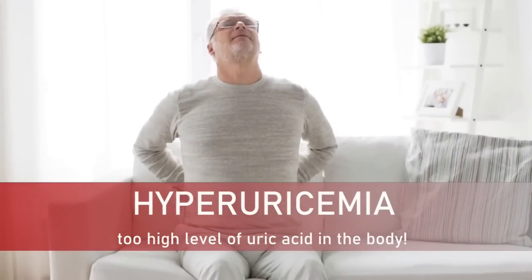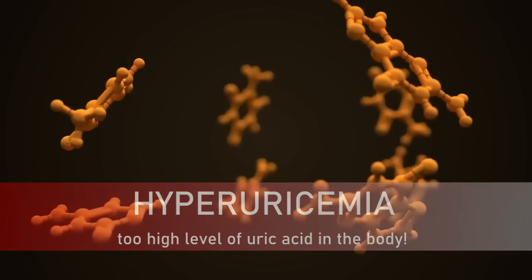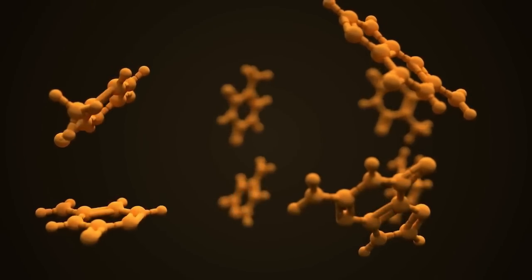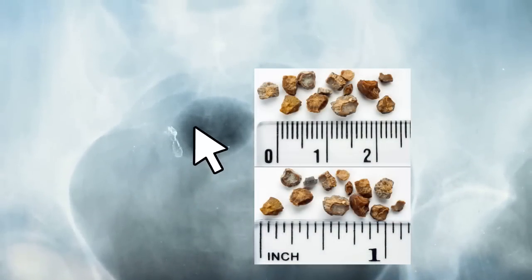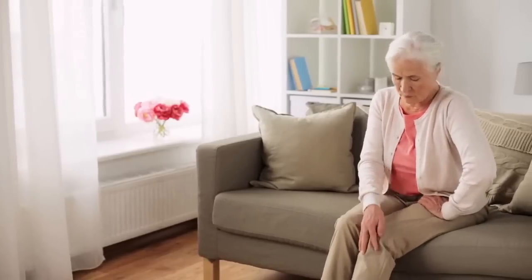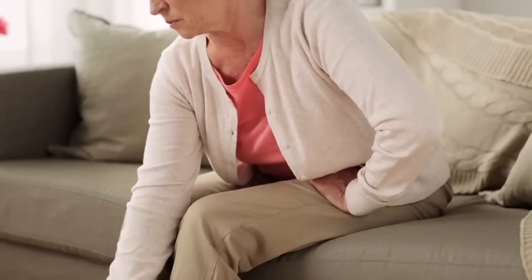Hyperuricemia can cause crystals of uric acid to form. These crystals can settle in the joints and cause gout, a form of arthritis that can be very painful. They can also settle in the kidneys and form kidney stones. If untreated, high uric acid levels may eventually lead to permanent bone, joint and tissue damage, kidney disease, and heart disease.